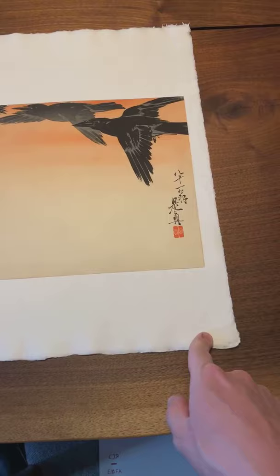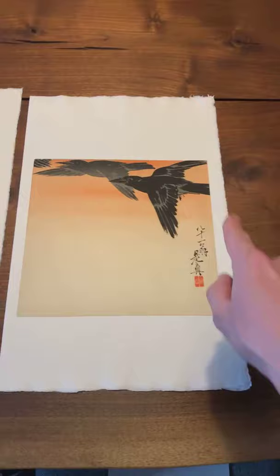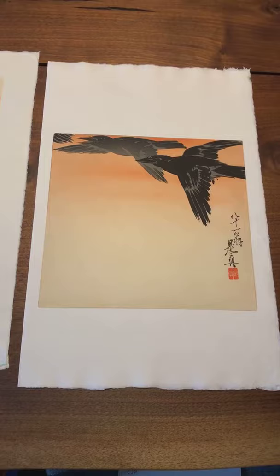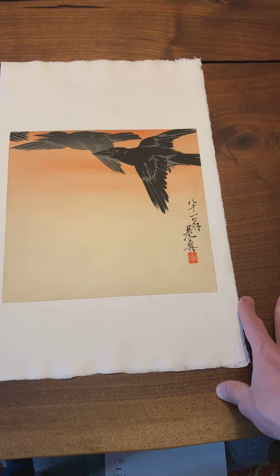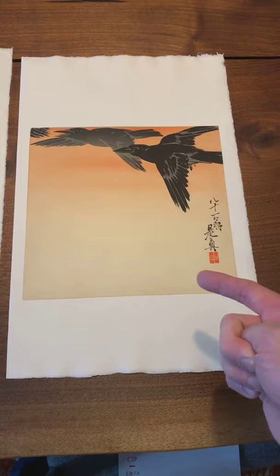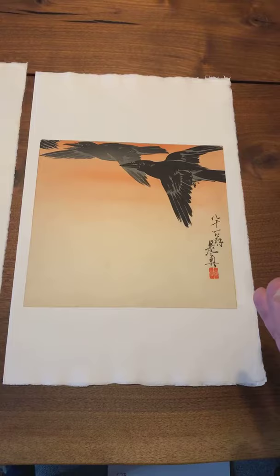There are later impressions of this print and they can be identified by the lack of the red artist seal. So if you're interested in this design by Zession, do not purchase it unless it has this seal. There are later reproductions of this print too — and in a nice way, they're reproductions, but they're basically forgeries. They were done in the 20th century because the design was so popular that it was recarved and reprinted. Sometimes you see it with a border, and that is not from Zession — it is a later reproduction.